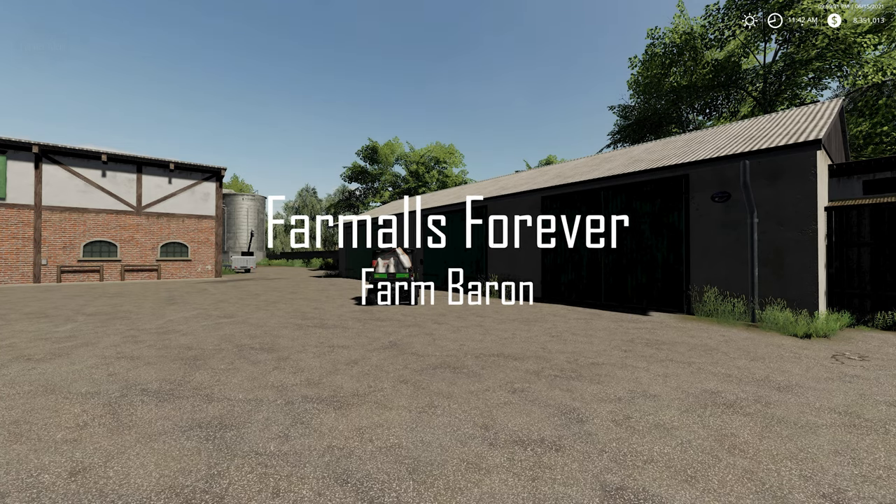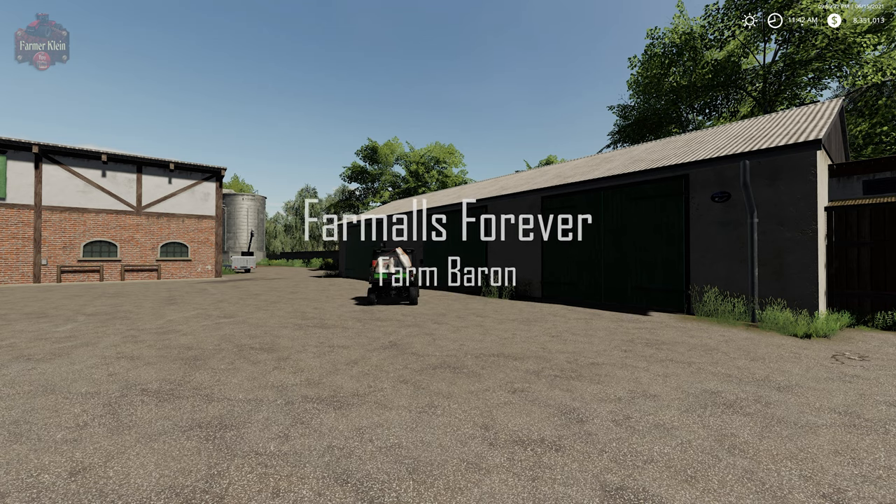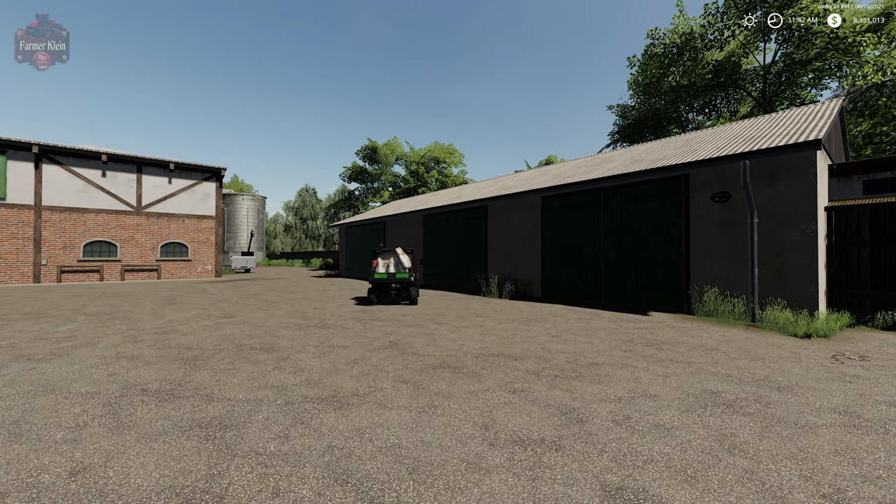This video is brought to you by Farmalls Forever. Hey everybody, and welcome back to another Hoff Bergman Explained video. Today we're going to take a look at the bakery here at the farm.